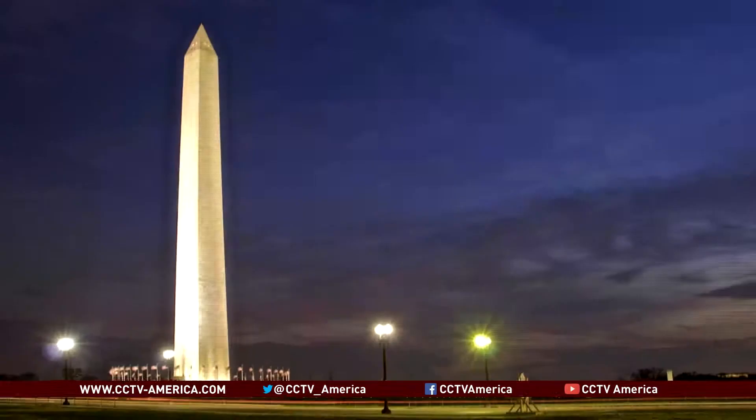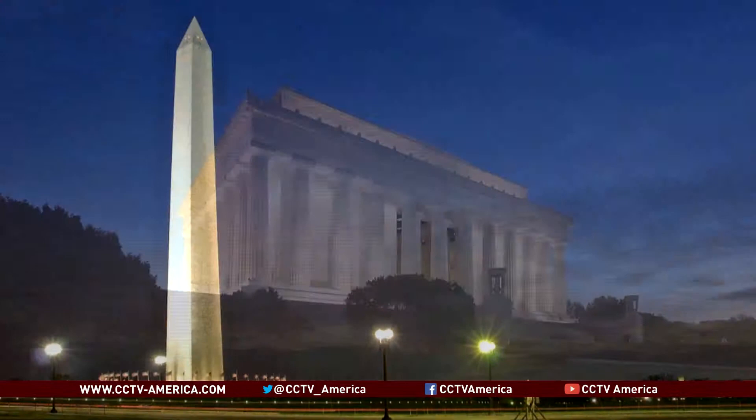The National Mall here in Washington, D.C. is one of the most visited parks in the United States, with more than 20 million people a year. It includes the Washington Monument, the Lincoln Memorial, and a reflecting pool that's hosted some of the nation's most historic events.